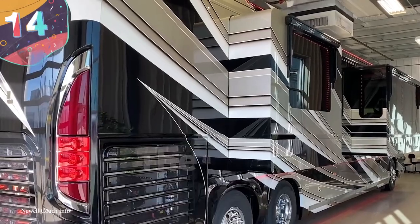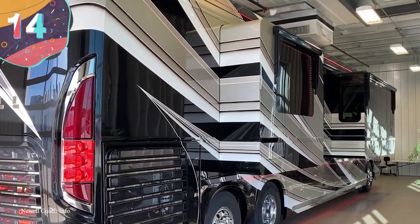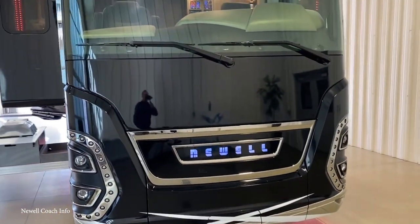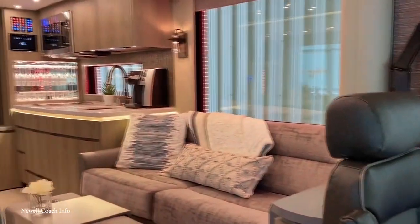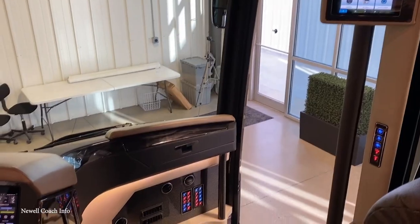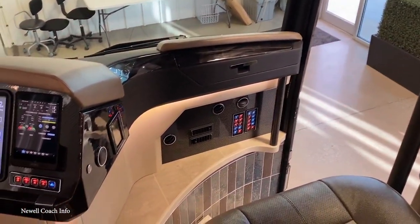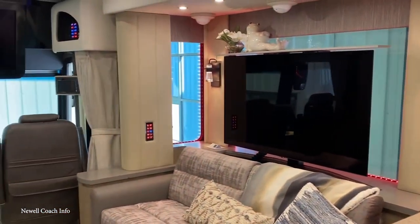Number 14: The 2022 Newell Coach P50. While the 2022 Newell Coach may look like a clunky bus from the outside, the inside is absolutely the epitome of luxury. For those tasked with navigating the vehicle, the driving experience is absolutely divine, as the two front seats come equipped with leather chairs that can massage, heat, cool, and recline on command. However, passengers get an even better deal.